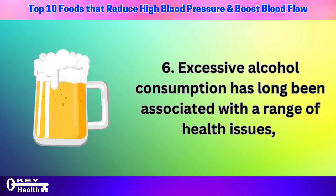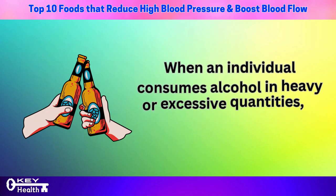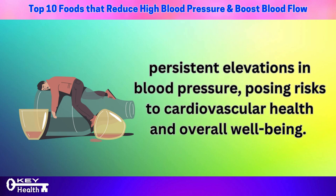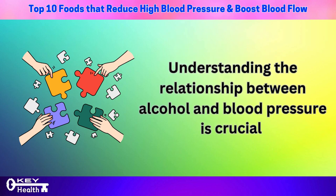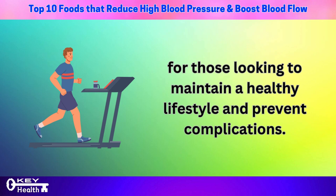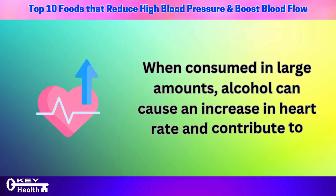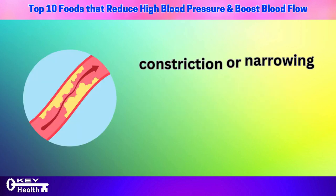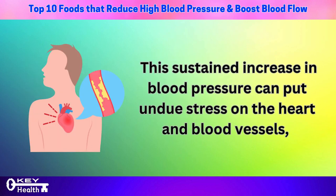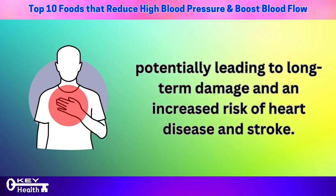Number 6: excessive alcohol consumption has long been associated with a range of health issues, including its significant impact on blood pressure levels. When an individual consumes alcohol in heavy or excessive quantities, it can lead to persistent elevations in blood pressure, posing risks to cardiovascular health and overall well-being. Heavy alcohol intake can cause an increase in heart rate and contribute to constriction or narrowing of blood vessels, both of which can lead to elevated blood pressure, putting undue stress on the heart and blood vessels and increasing the risk of heart disease and stroke.